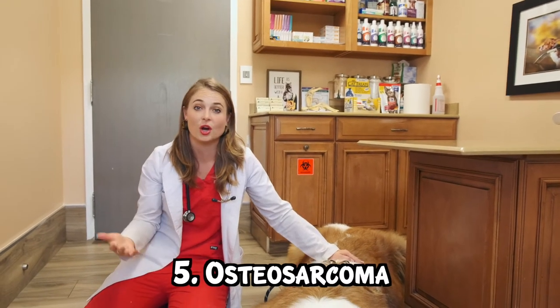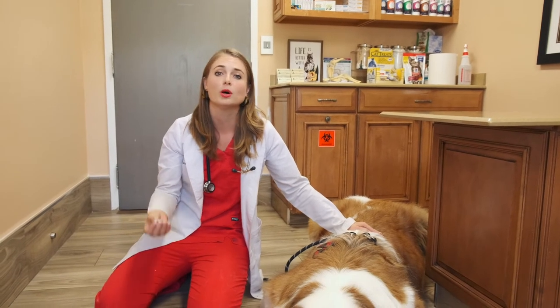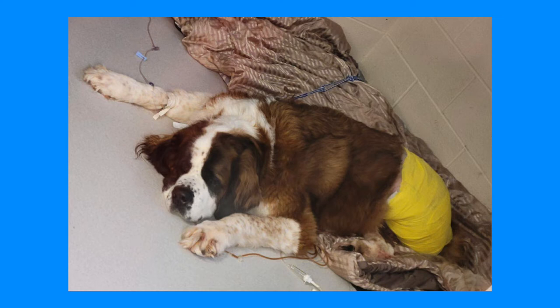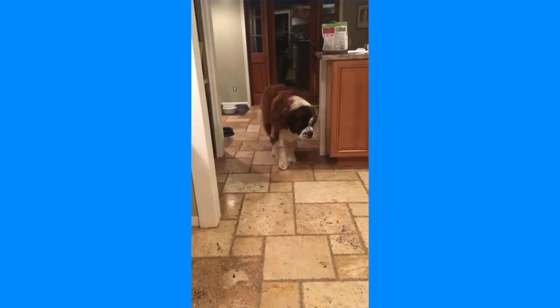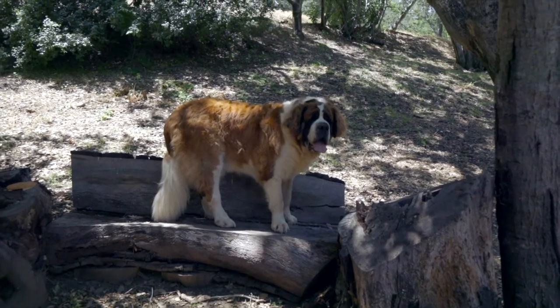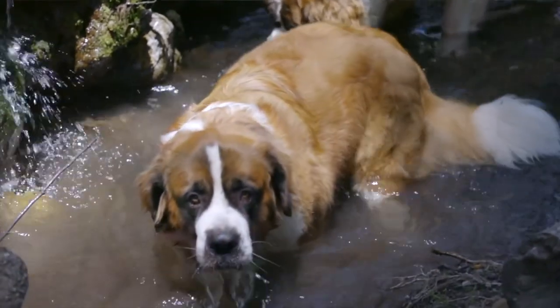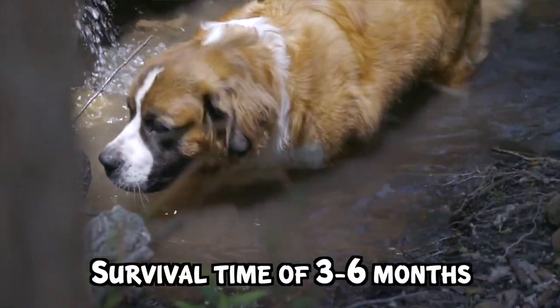Number five, osteosarcoma, which is a malignant bone cancer that occurs most commonly in large breed dogs. These tumors like to start out at the knees, the shoulders, and wrists. You will notice a large hard swelling that is painful to the touch and dogs will limp. Ninety percent of dogs will already have micrometastasis to the lungs or other tissues at the time of diagnosis, with a survival of three to six months even with some chemotherapy.